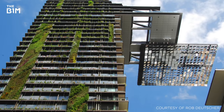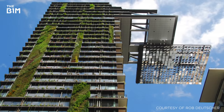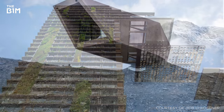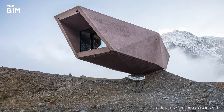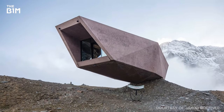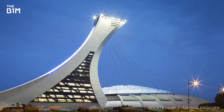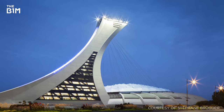While each of these structures are in fact firmly secured to the ground, the engineering and technology that allows them to stand strong while inspiring wonder is a testament to the capabilities of our incredible industry. If you enjoyed this video and would like to get more from the definitive video channel for construction, subscribe to The B1M.